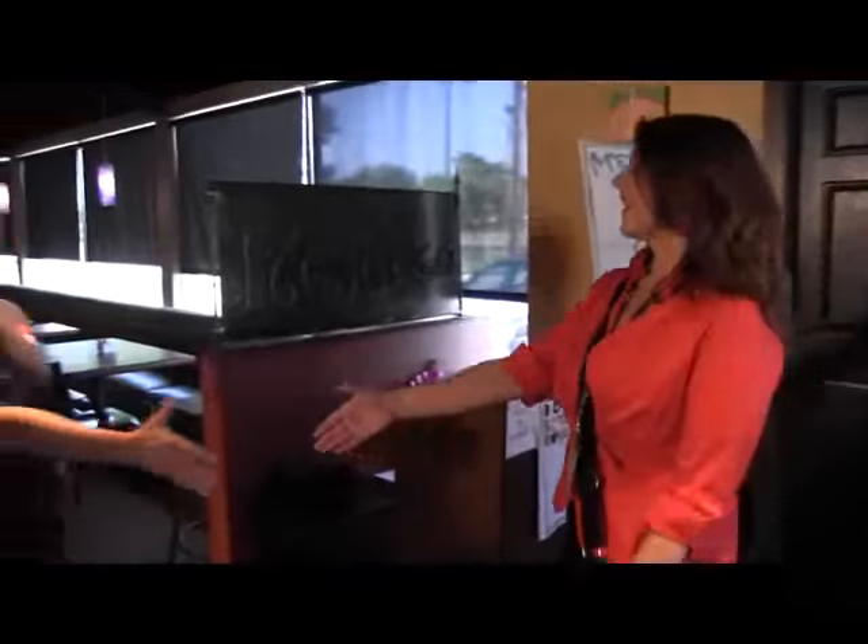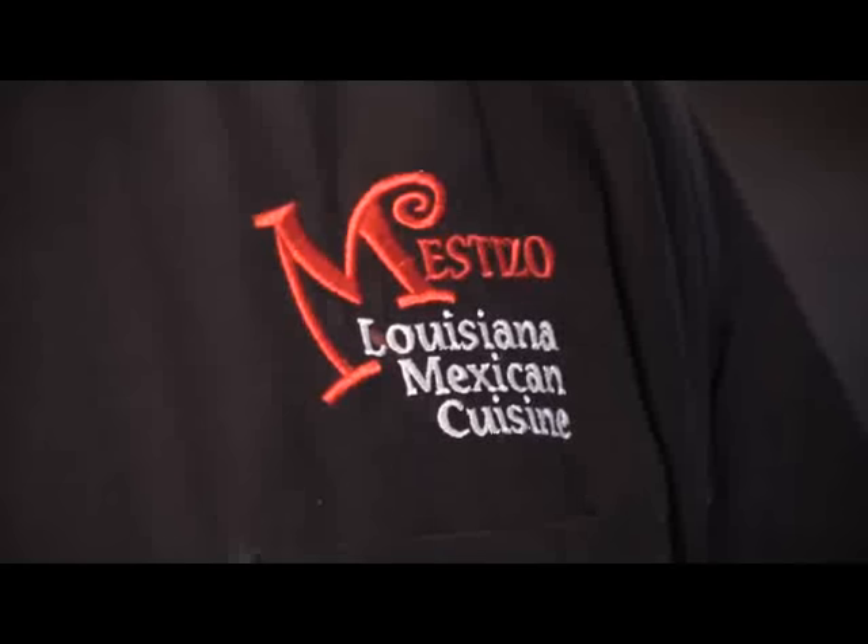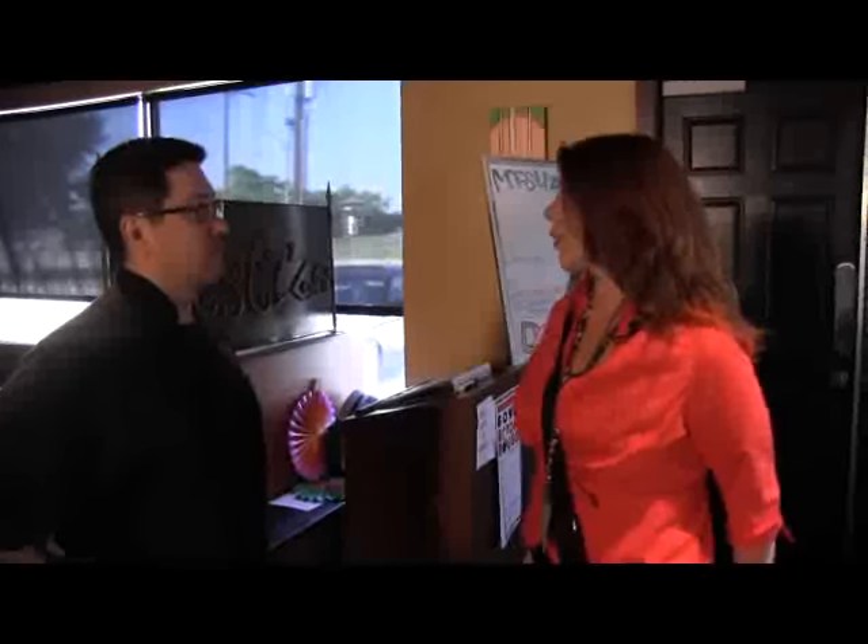Hi, how are you? How's it going? Carolyn Bombette, Louisiana Department of Health and Hospitals. Hello, welcome. Jim Martialis, nice to meet you. Thank you. I'm just here to conduct your routine restaurant inspection today. If you could facilitate having someone walk me through so we can correct any violations while we're here, I'd really appreciate it. I'll be glad to.